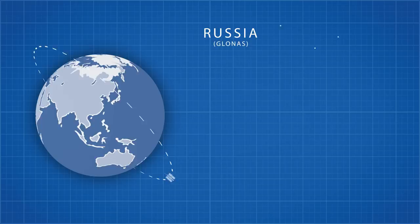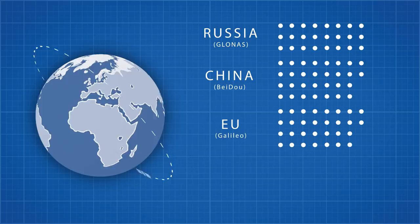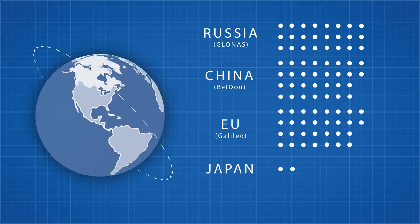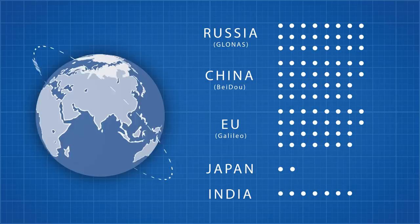So countries around the world have been building their own GPS systems. Russia has its own 24-satellite constellation and does not depend on the US at all. A similar system will be available for China and Europe in 2020, while Japan has two satellites in orbit to increase GPS availability in its urban canyons, with orbits tailored to ensure one is directly overhead at all times. Finally, India has seven of its own satellites to cover India's land area alone.